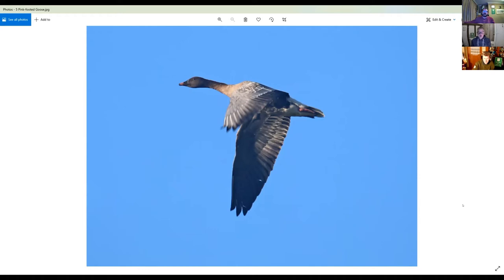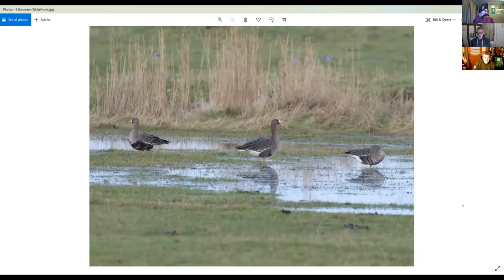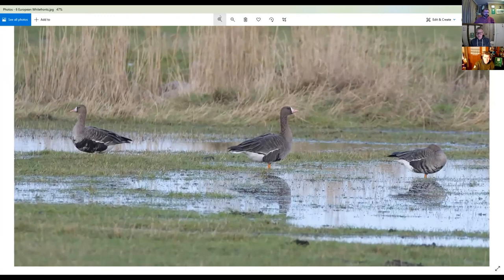Another species that turns up quite regularly in Essex is the greater white-fronted goose, or Russian white-fronted goose. You can see why it's called the white-fronted goose — it's got a nice white base to the bill. Russian white-fronted geese have a pink bill and orange legs. On these three birds you can see they've all got varying amounts of black barring on the belly, which is pretty diagnostic — a good ID marker. The bird on the left has a lot more than the birds in the middle and on the right.